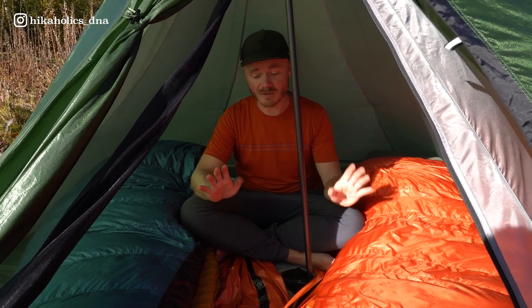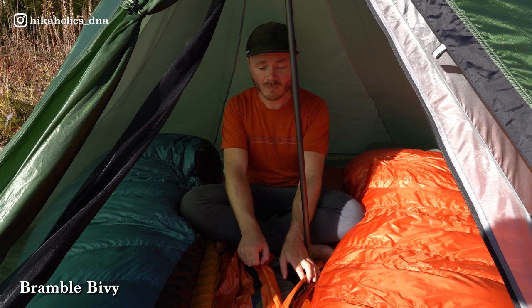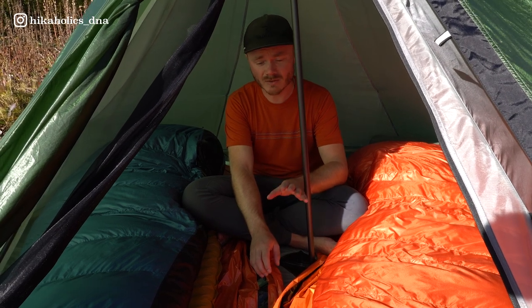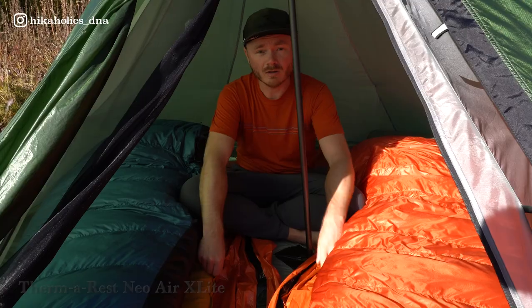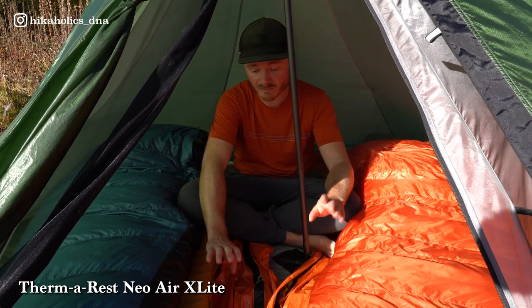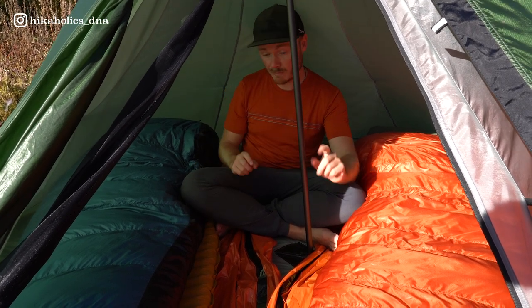Inside the tent, at the very bottom is a bivy for heat reflection to keep a bit warmer. If it's really cold and damp outside, they can wrap it around their sleeping bags so moisture doesn't get into the down. On top of that are their Therm-a-Rest NeoAir sleeping mats — they absolutely love them, bringing them on all trips. Very light, easy, and very packable.